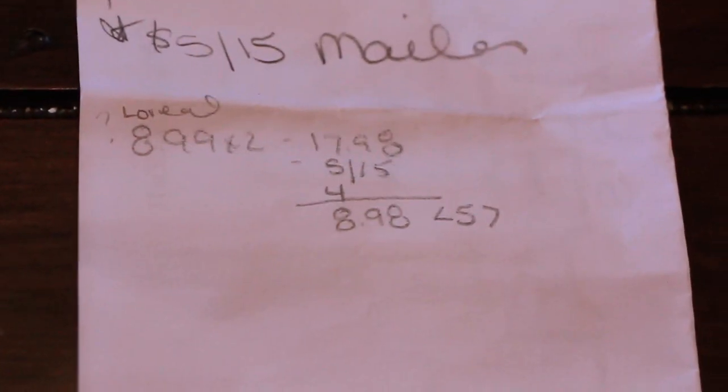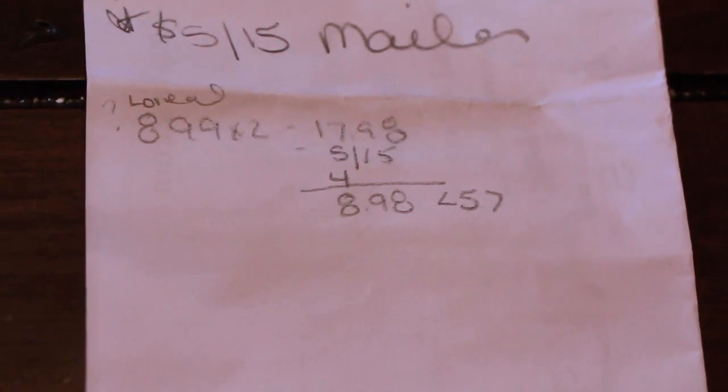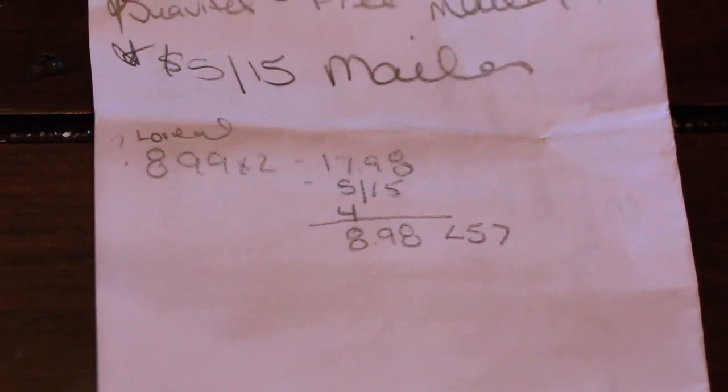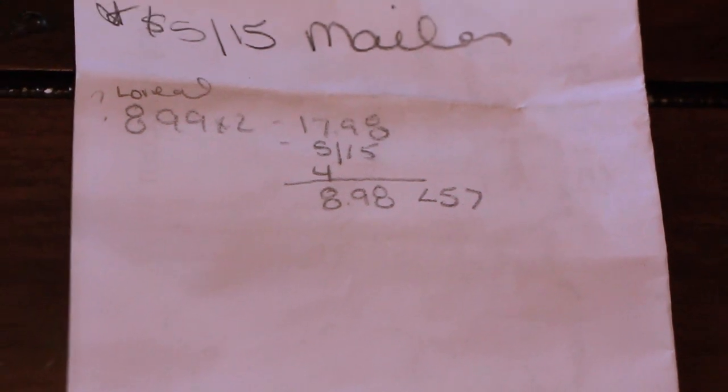If you want to do this deal, you can find the L'Oreal. I've heard $8.99 is the cheapest in some stores, but at my store the cheapest was $9.29, which was that decrease item, so you could pay something very similar to this price.